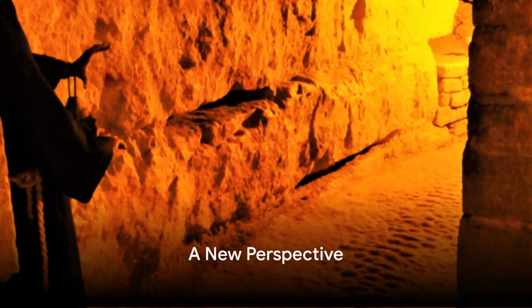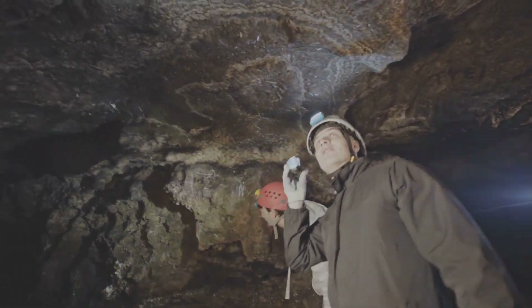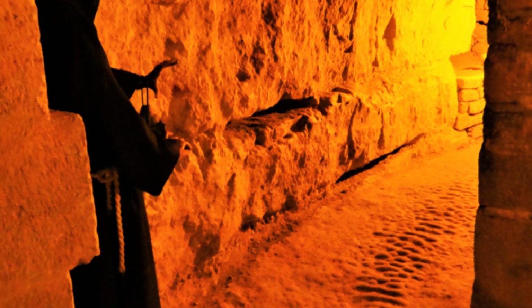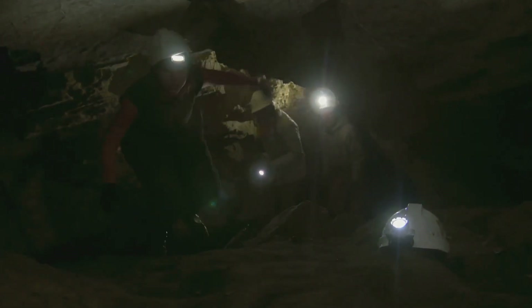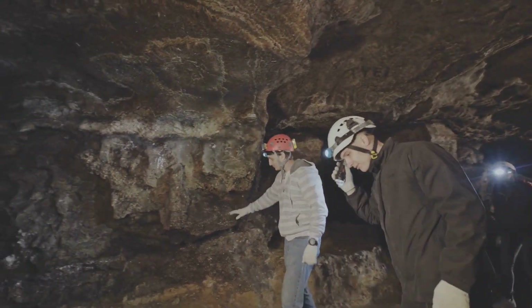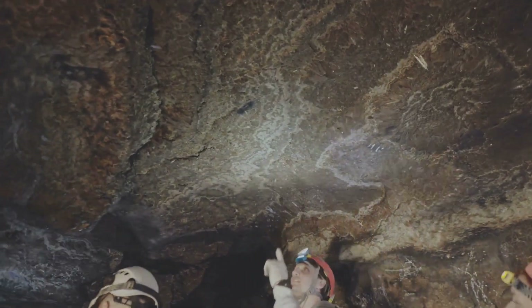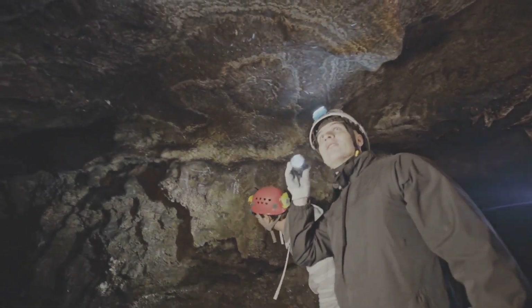In the end, the catacombs are a reflection of life itself — a journey into the unknown, filled with moments of beauty, mystery, and wonder. They remind us of the impermanence of life and the enduring legacy of the past. As we ascend back to the surface, we carry with us a newfound appreciation for the mysteries hidden beneath the City of Light. So why do we find the unknown so enticing? Perhaps it's because the unknown challenges us, pushes us out of our comfort zones, and forces us to confront the mysteries of life and death. And perhaps in doing so, it allows us to see the world and ourselves in a new light.